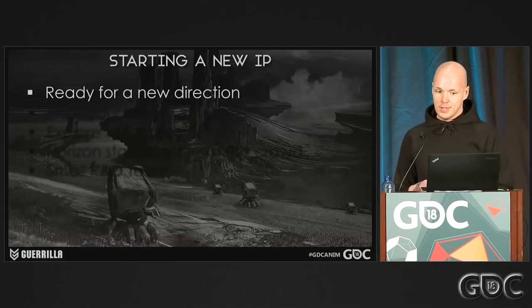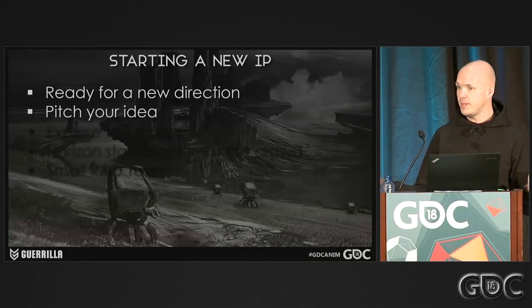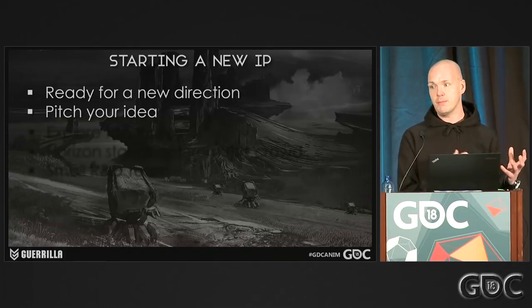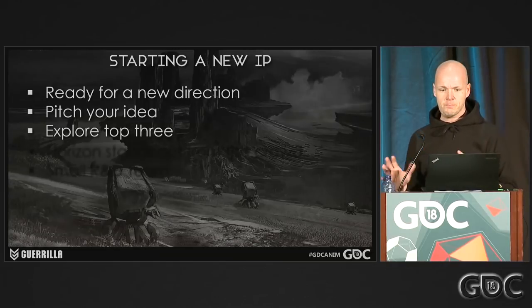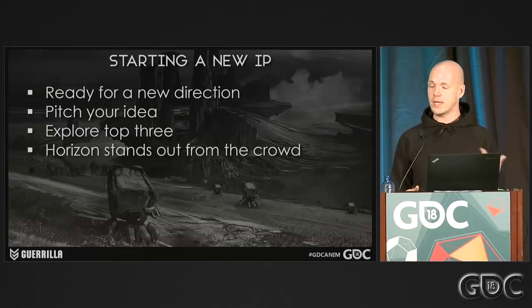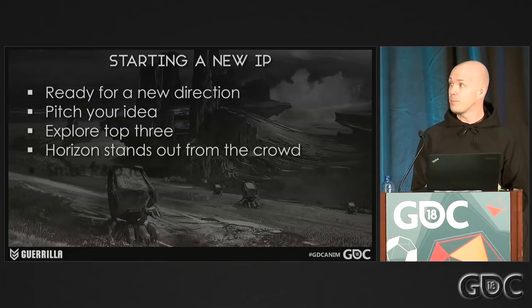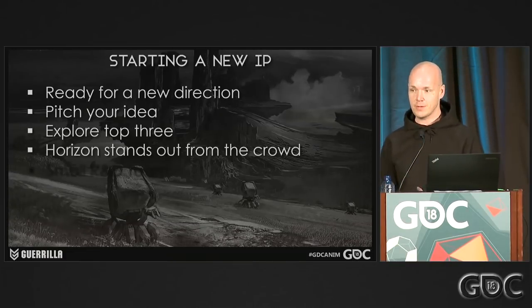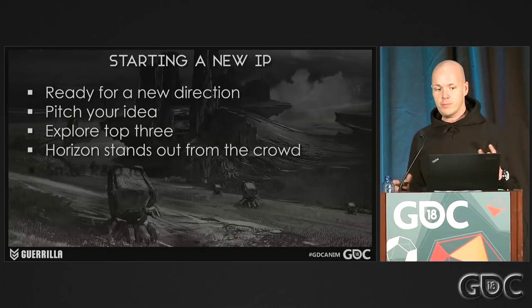Basically what the studio did was send out a mail saying, 'If you have an idea, just pitch it to us.' You could pitch a whole game or just a game mechanic, and then we'd pick the top three and start exploring those. Roughly 45 to 50 ideas got pitched in a week, and Horizon was already the one standing out from the crowd from the beginning. It was just such a cool setting and theme — but it was also the scariest one to develop because it was already a third-person open-world game from the get-go, and we were a first-person studio.